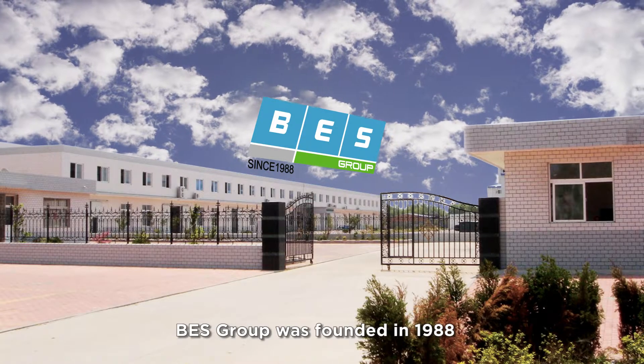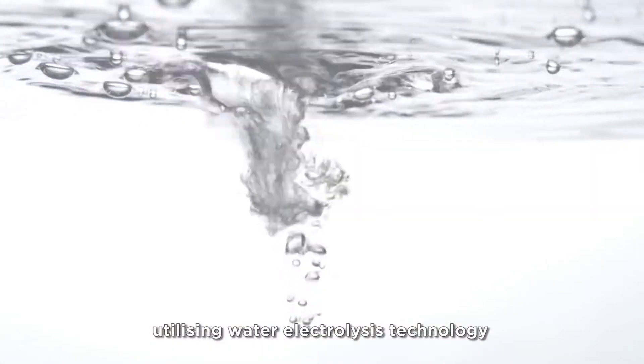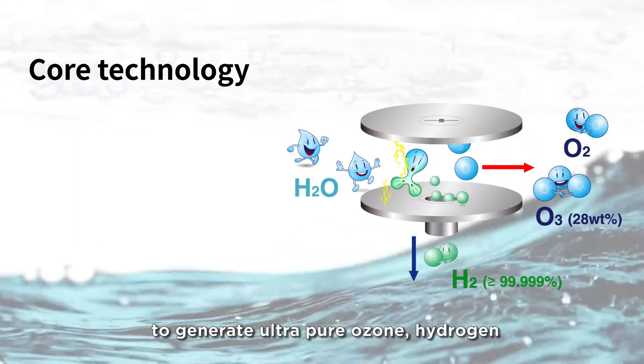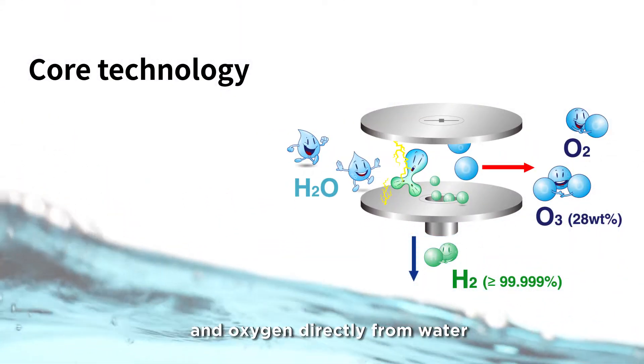BES Group was founded in 1988 and is a leading international company utilizing water electrolysis technology via proton exchange membrane to generate ultra-pure ozone, hydrogen and oxygen directly from water.